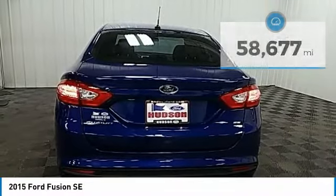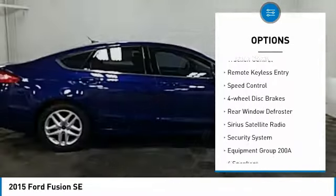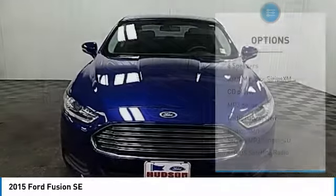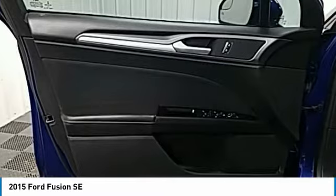Here are some of this vehicle's great options: electronic stability control, alloy wheels, brake assist, traction control, remote keyless entry, speed control, four-wheel disc brakes, rear window defroster, Sirius satellite radio, and security system.